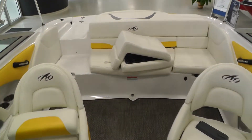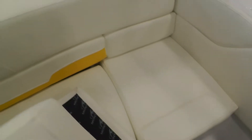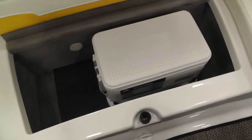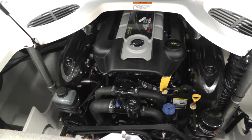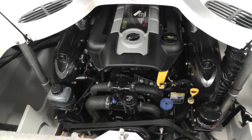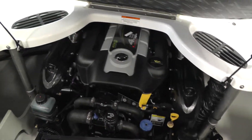Give me a look at the engine compartment. We also have a built in removable Igloo cooler. There she is — it's our 4.3 liter MPI 220 horse smart cruiser. Lots of storage around the engine room.